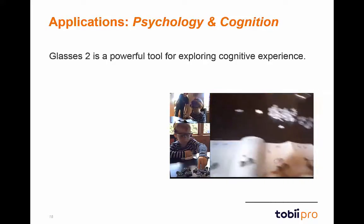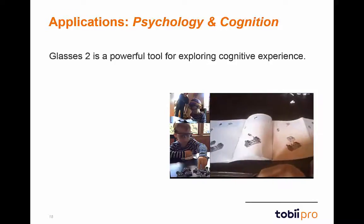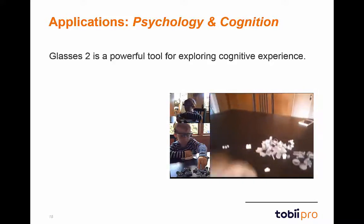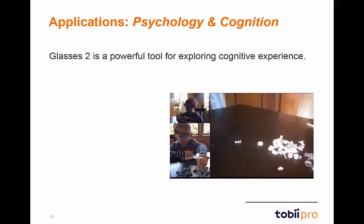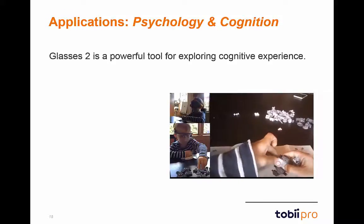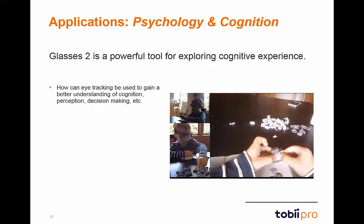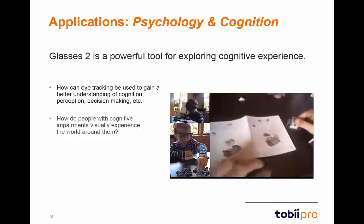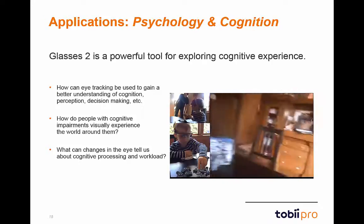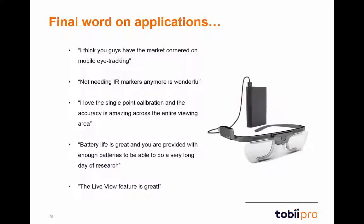Glasses 2 are a remarkable tool for exploring psychology and cognition studies. The incredible accuracy and precision enables researchers to closely observe cognitive behaviors in a variety of settings, capturing participant tasks in vivid detail. Eye-tracking data can indicate participant interest, emotional arousal, expertise, or stress load. Research questions include how eye-tracking can improve understanding of cognition, perception, and decision-making, or what changes in the eye tell us about cognitive processing. Glasses 2 provide an unparalleled connection to the participant across a multitude of situations.